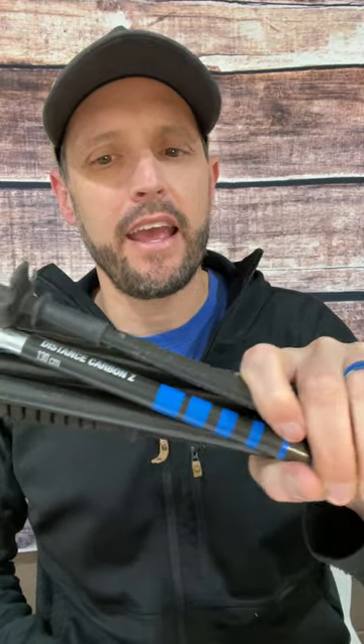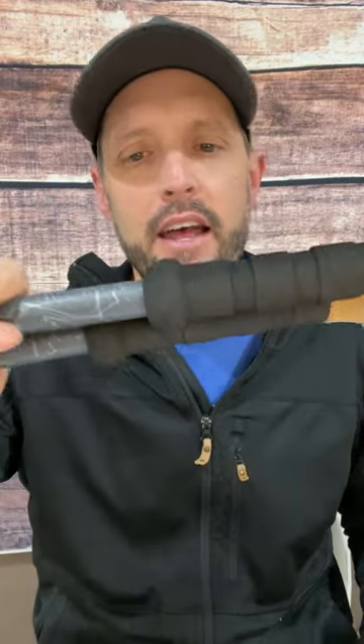Trekking pole differences: I've got the Black Diamond Carbon Z, these are 11 ounces for the pair for fixed length, and I've got the Cascade Mountain Tech, they are 15 ounces for the pair — a 4 ounce difference — and they are adjustable.